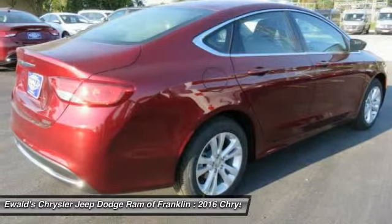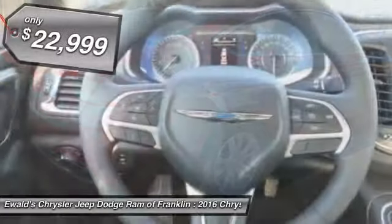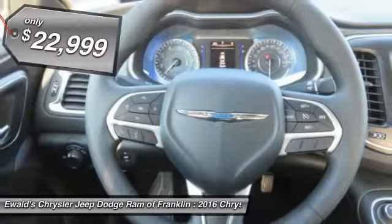This 200 model for Chrysler takes an aggressive step into a competitive market and is priced below $25,000.